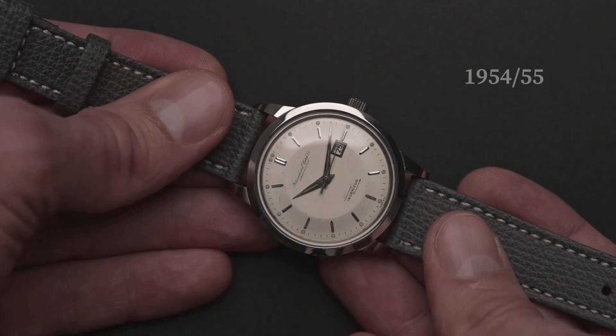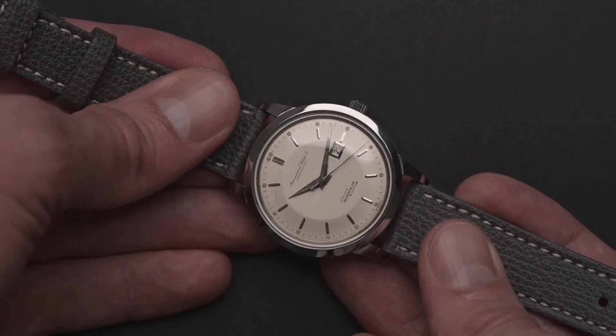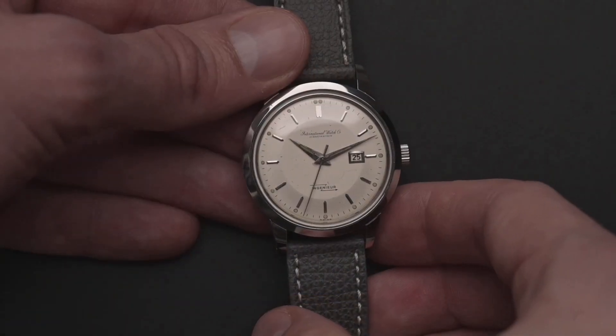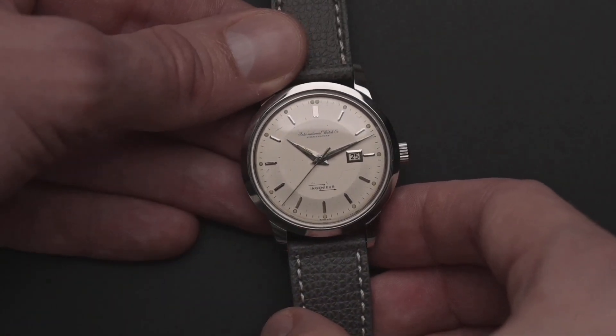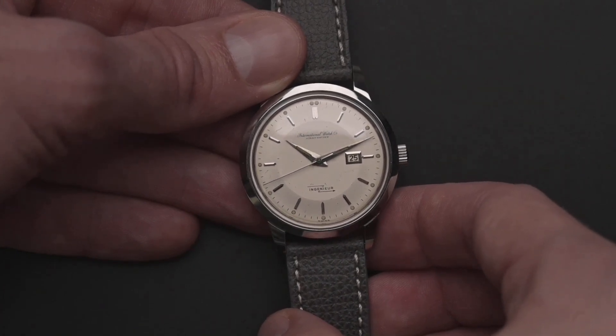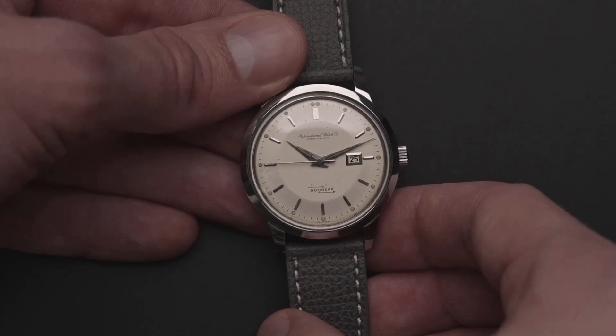Let's take a look into the first steps. The Engineer was launched in 1954-55 and still belongs, until nowadays, to one of the most classical timepiece collections from IWC. The word 'ingenieur' is the French word for the English 'engineer,' and this name hit the nail on the head. The engineer name represents a mechanical watch that meets high standards of technical design and craftsmanship.